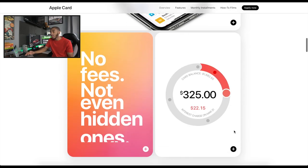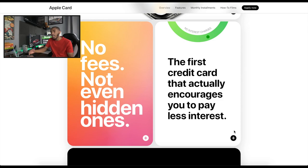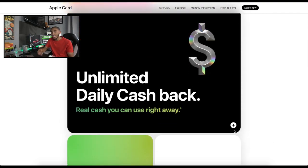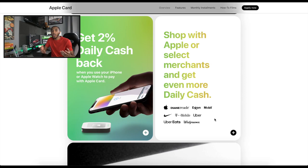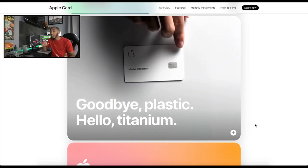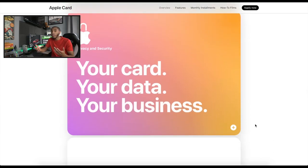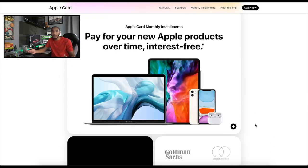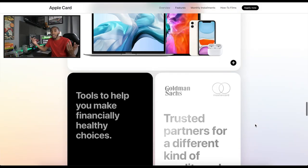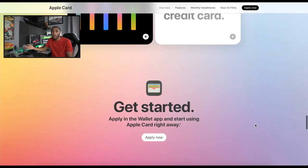I highly recommend the Apple Card, especially if you have an iPhone — it seems like a no-brainer. There are no fees, and they show you exactly how much interest you'd have to pay. For a limited time — until the end of August 2020 — if you sign up for an Apple Card and buy an Apple service like Apple TV or use Apple Pay, they'll give you $50 for free just for signing up.